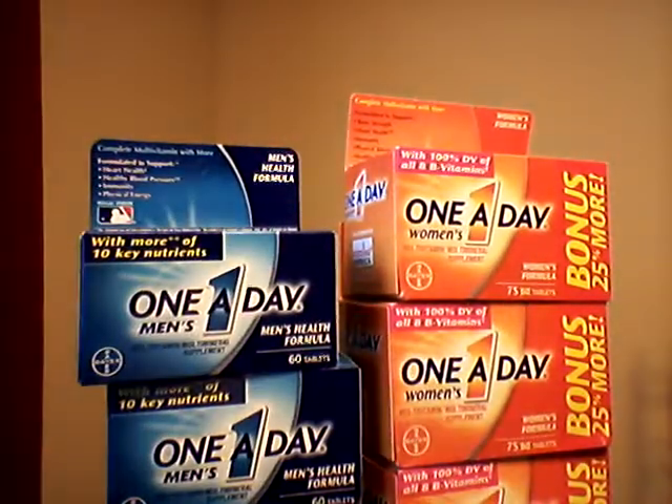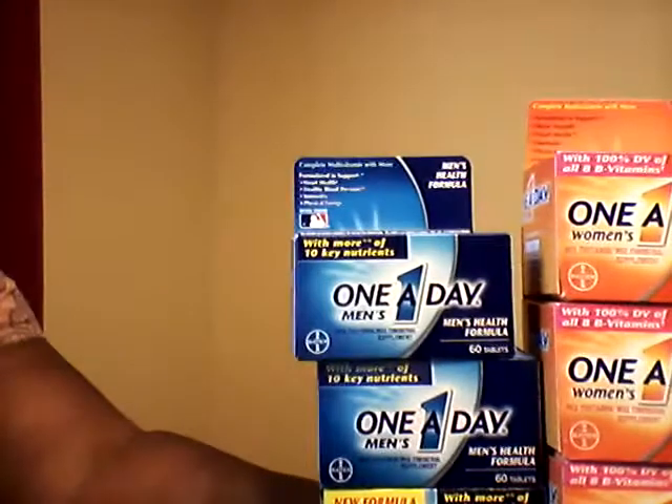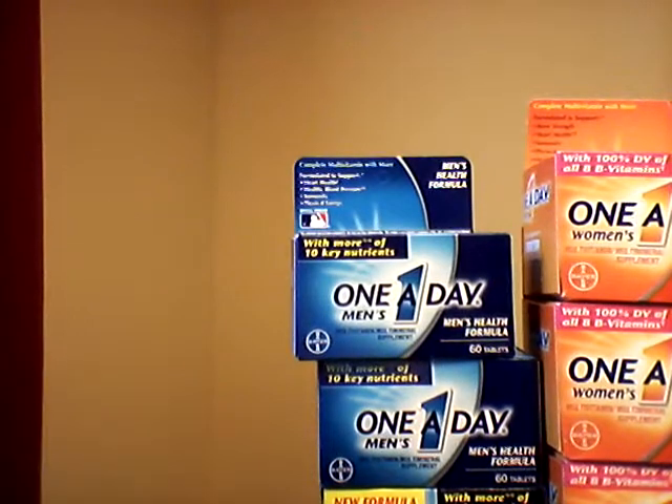It expires on Mother's Day, so you may want to jump on it and use them because they expire, and you can't do anything with an expired coupon. So hurry up and use those.